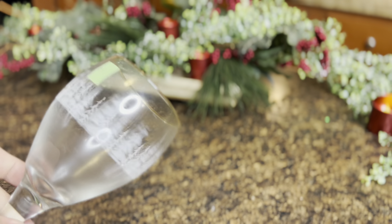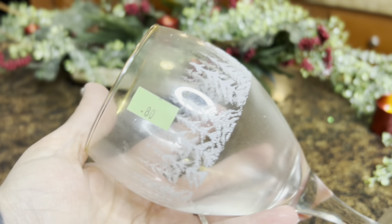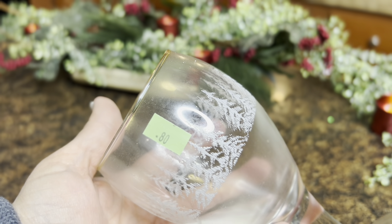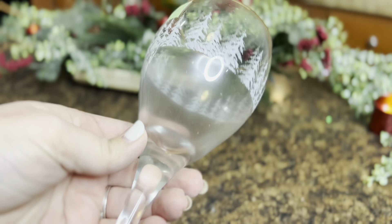I found these really pretty glasses at my local thrift store — they were 80 cents, but the green tag was half off so I got them for 40 cents each. They had exactly six, which is what I needed, so we're going to add these to our table setting.